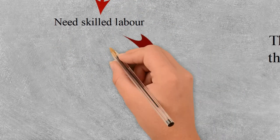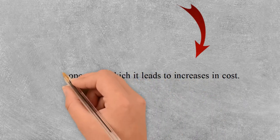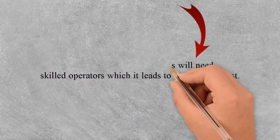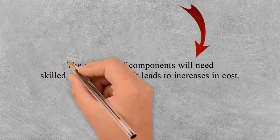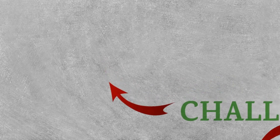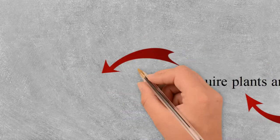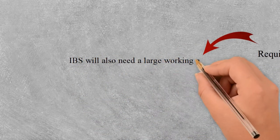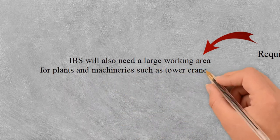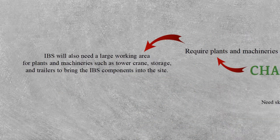The third challenge is that it requires skilled operators. The erection of components needs skilled operators, which leads to an increase in costs. Lastly, IBS requires large funds and machineries. IBS needs a large working area for cranes, storage and trailers to bring IBS components to the site. Most construction sites are often congested and fail to provide the area required.